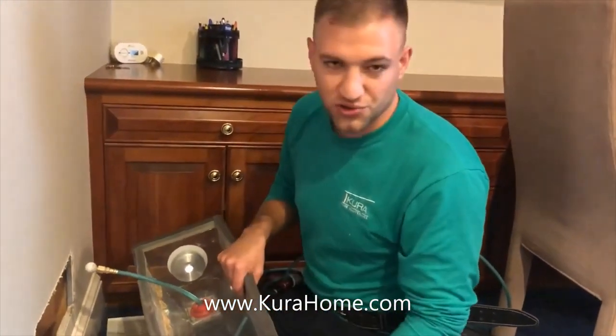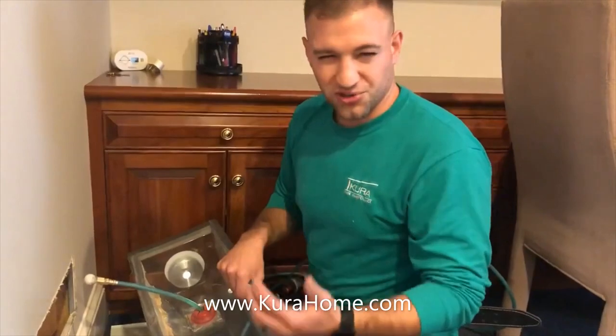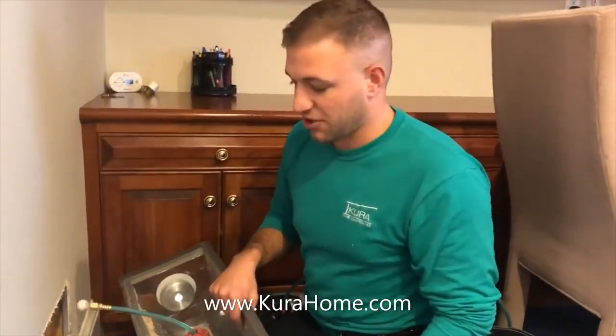So if you've got new construction debris, or dander, or you're sneezing a lot in your home, that's a really good time to have your air ducts cleaned. Again, my name is Daniel with Cura Home Maintenance — we'd love the opportunity to work with you and improve the indoor air quality at your home. Thank you for watching.